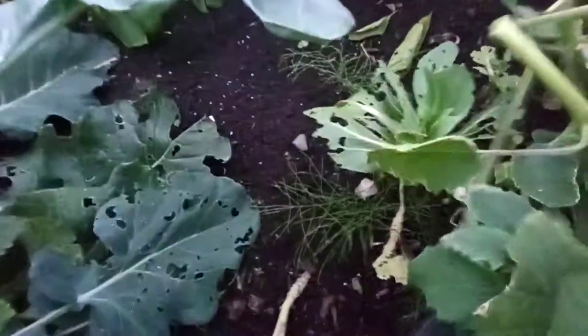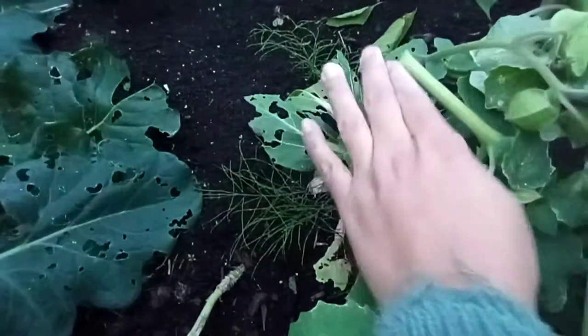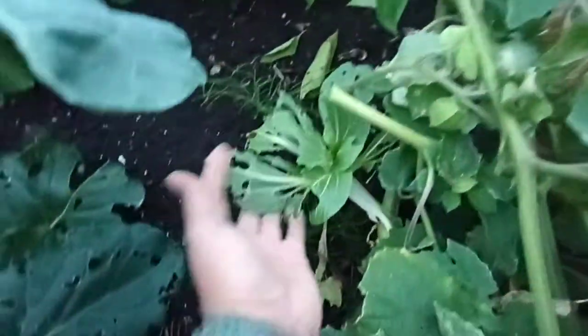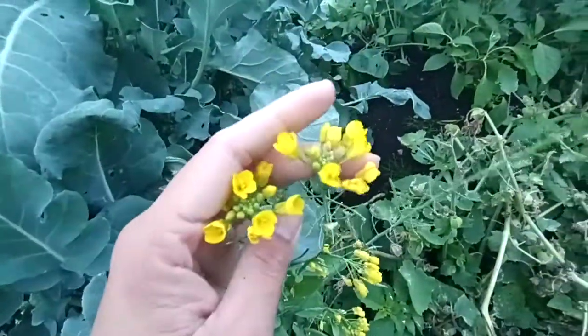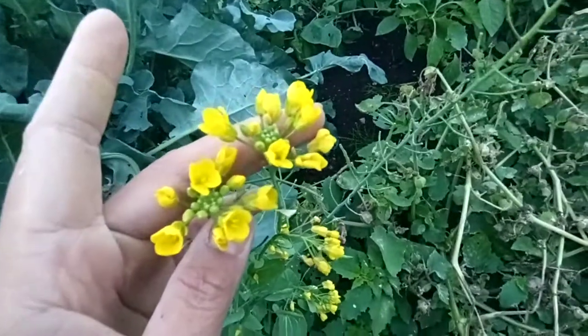The bok choy has gotten cold already, but it's starting to do well. The worms are eating it again — they're back. Now you know the flower of bok choy. Have a good day, bye!